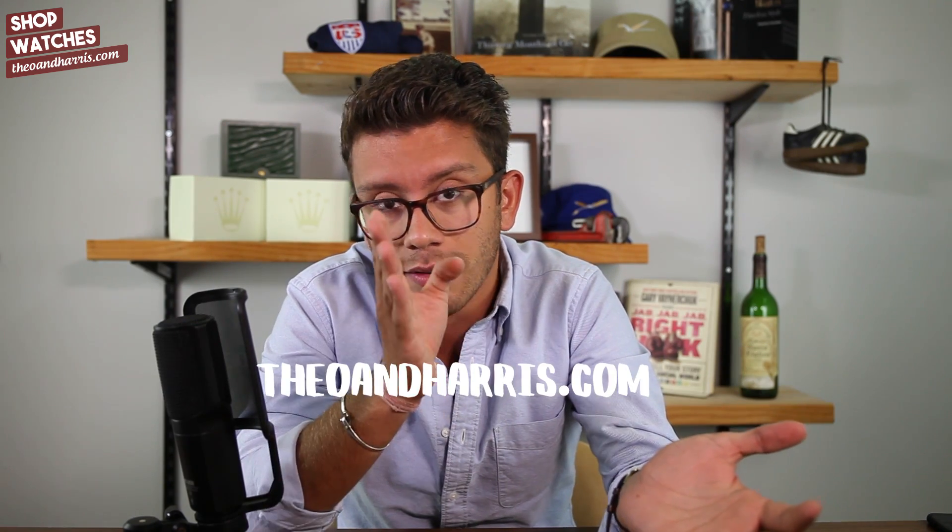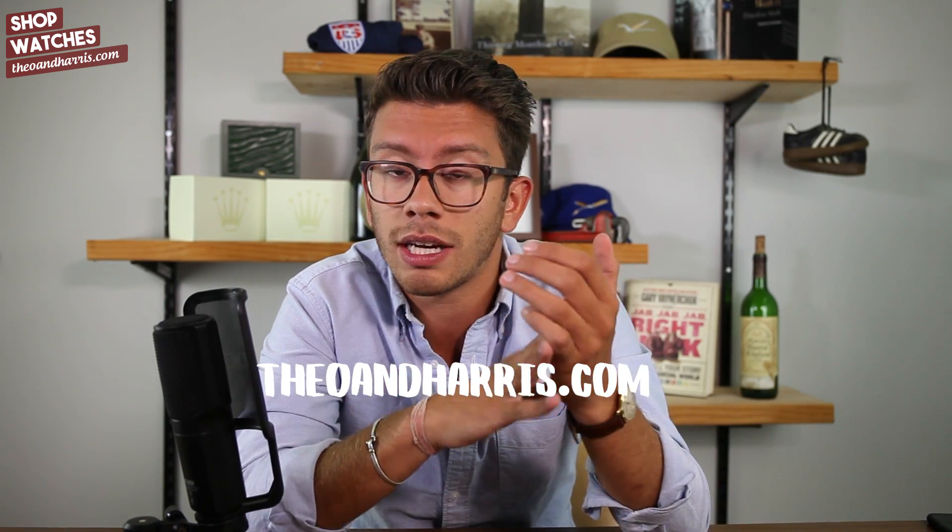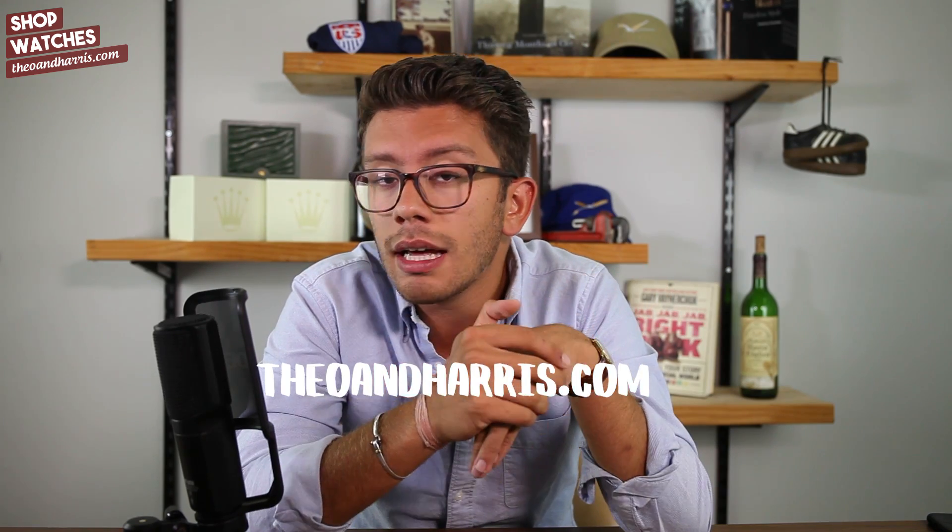When I was able to own this watch, it was a 'Theo and Harris is a thing now' kind of moment — one of those 'wow, I actually do this for a living and it's awesome' realizations. This watch was listed for sale yesterday on TheoandHarris.com. Even if it's sold, go check out the photos because Anna did a wonderful job — they're very truthful and raw.